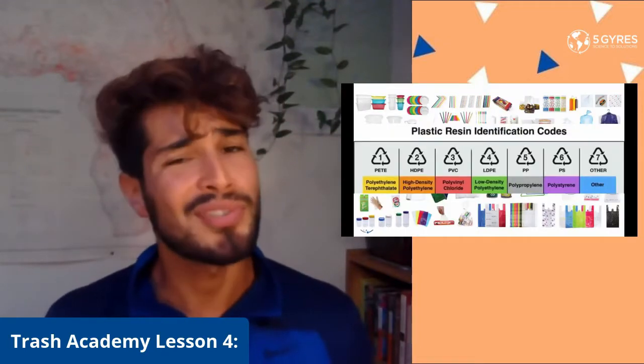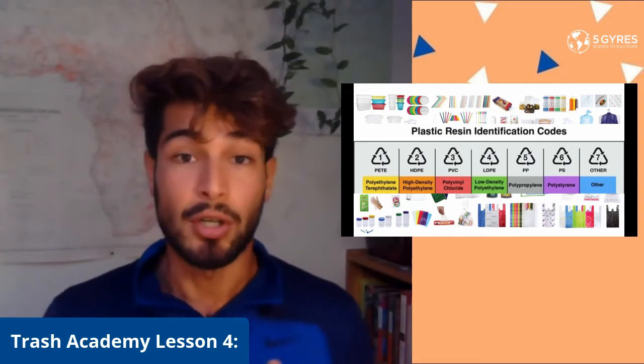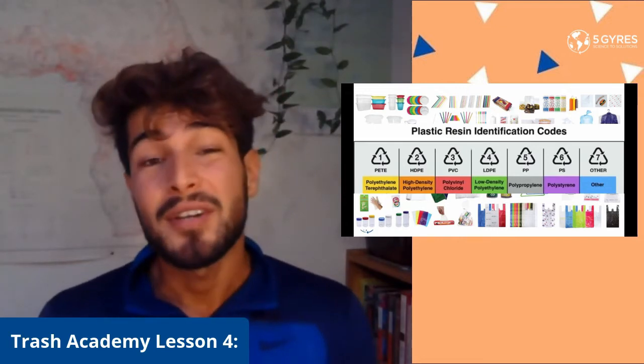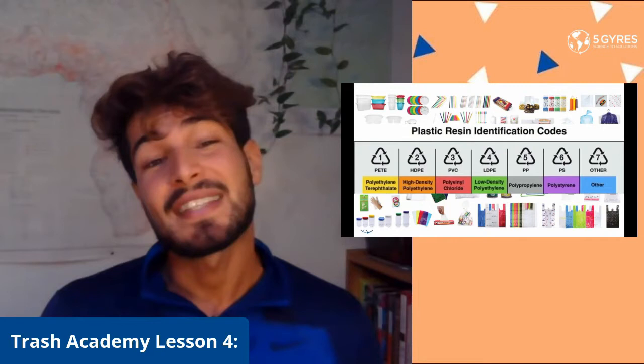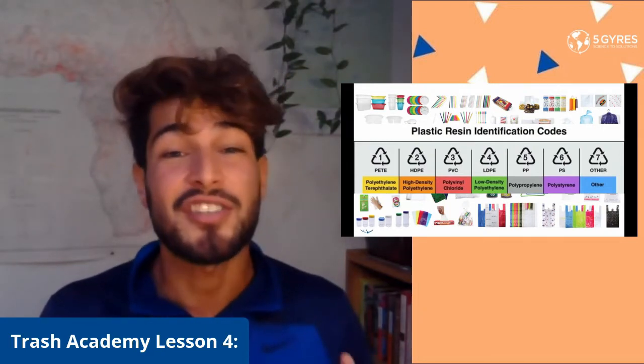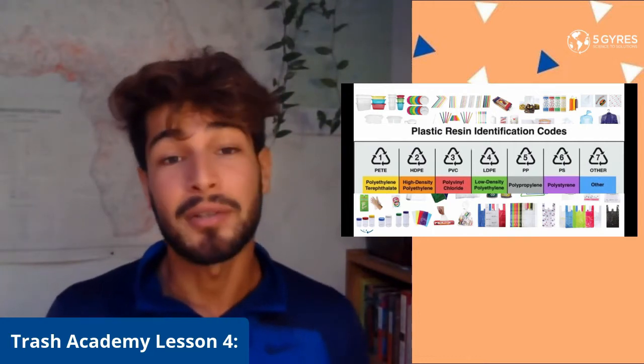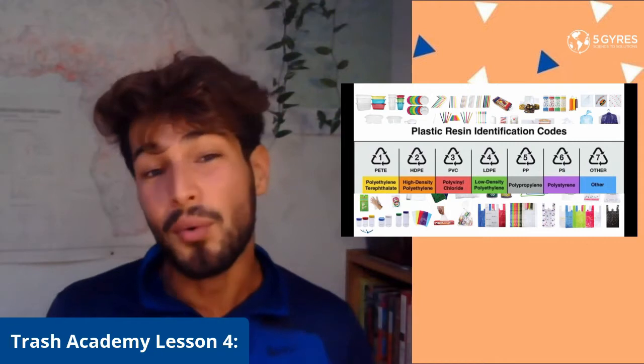We know that almost anything and everything could be made out of plastic. Most plastic products end up in our ocean, in a landfill, in a giant oven. Some of it gets downcycled to make clothes, and about nine percent is actually recycled around the world. Almost anything comes in plastic, including milk, yogurt, and even oranges.